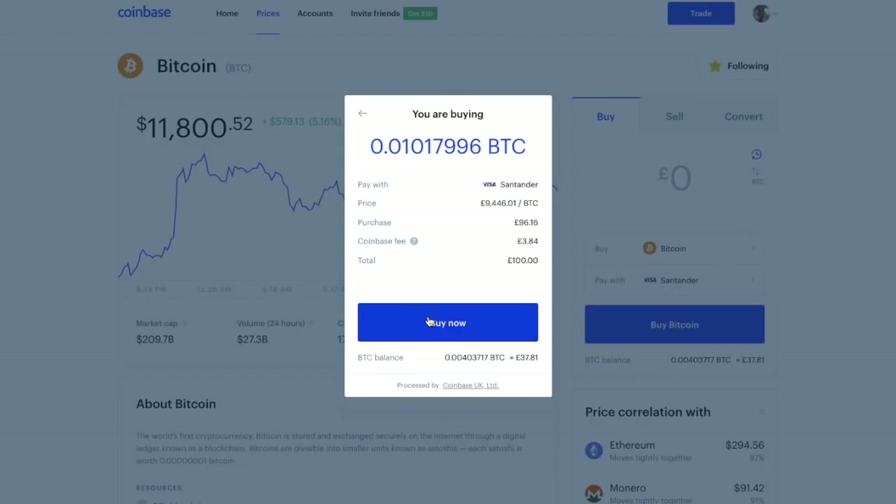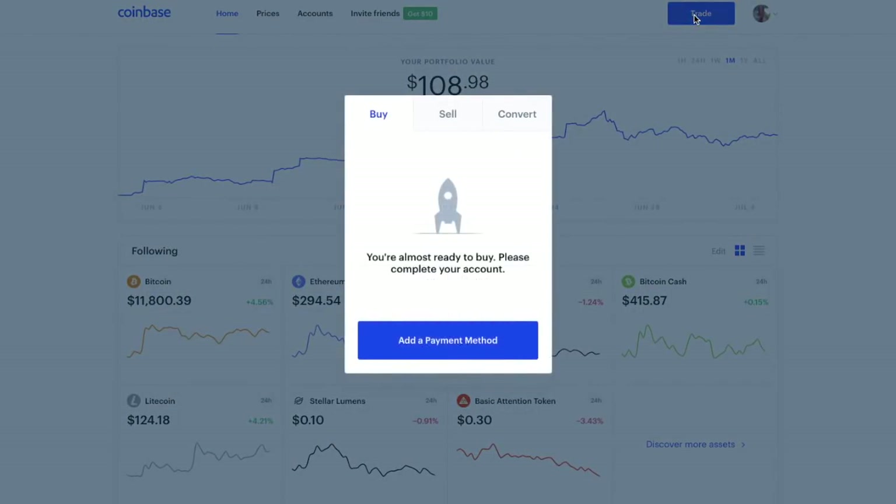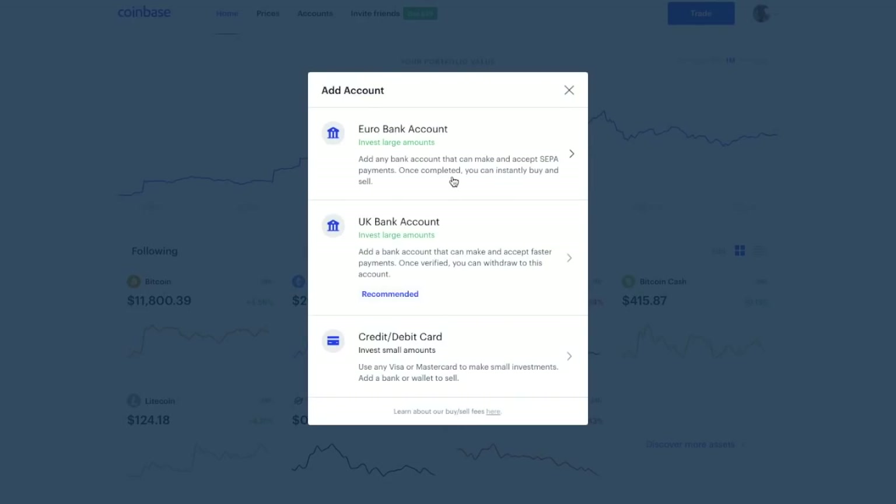What you would then do is click Buy Now. However, I'm going to show you how to link a UK bank account first. Going from my dashboard, I'm going to click on the Trade button and then Add a Payment Method, and this time I'm going to choose the UK bank account option.